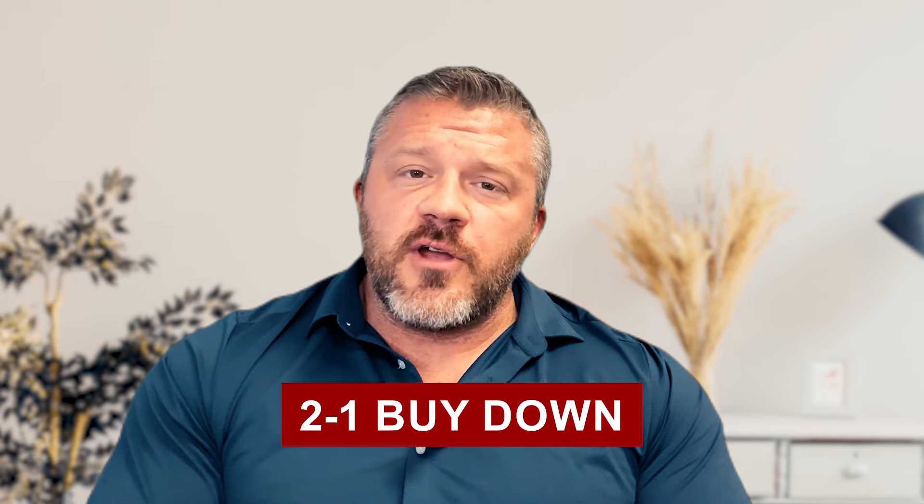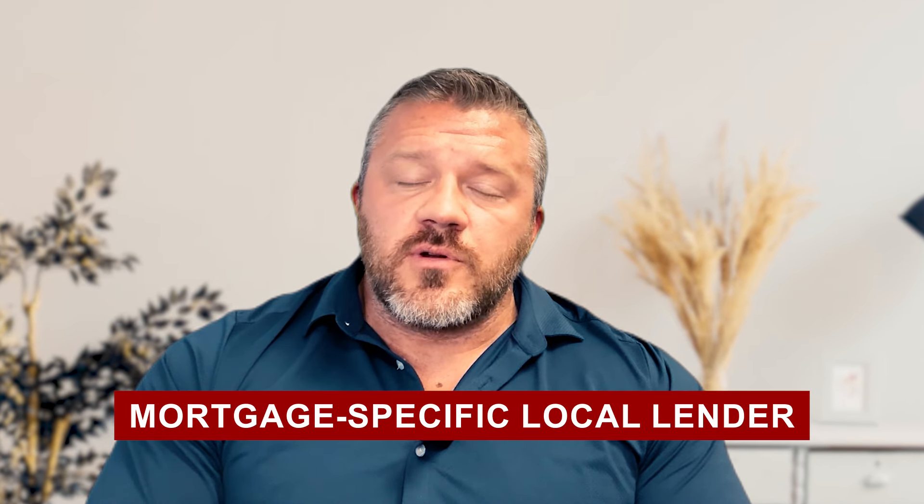So with that all said, the name of this program is the 2-1 buy-down. Fair warning — most big banks do not offer this program. They offer adjustable rate mortgages, but this is not that. You're going to probably need a mortgage-specific local lender that can offer you this program. But this is a game changer. It just launched about a year and a half ago, and it's helped so many buyers still be able to purchase a home, get the benefit of today's home prices, knowing prices are going to keep going up, and then refinance later to lock in a long-term 30-year fixed rate.